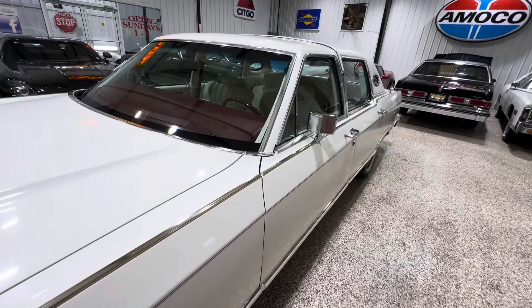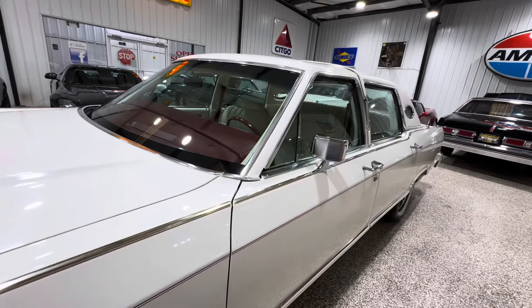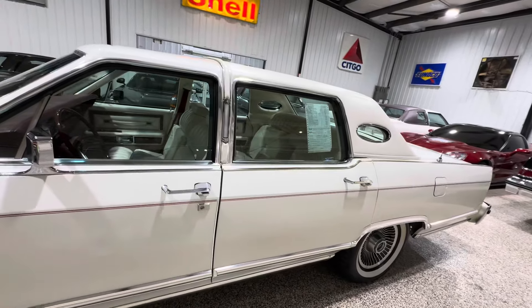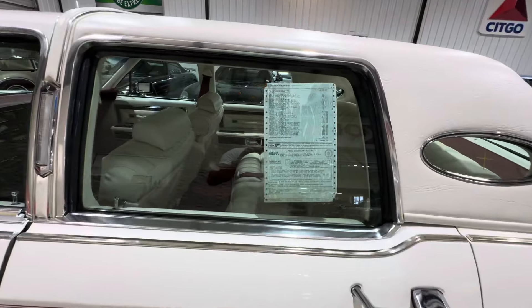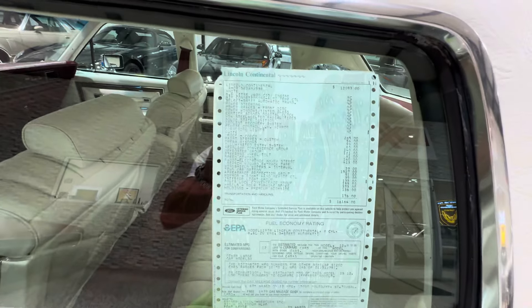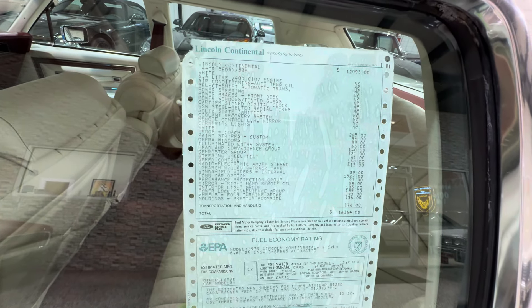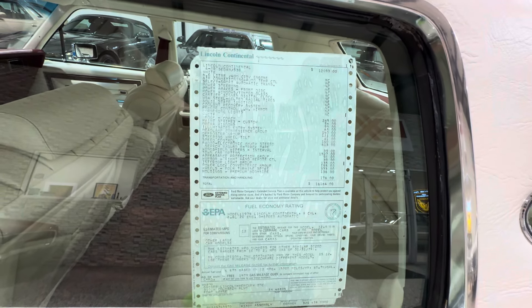All the bright work, top of the dash — no cracks. What's also really cool about this car, besides the 3,600 miles and being a triple-white car with red dash and red carpets, is that the original window sticker is still sitting in the window, never ever removed.